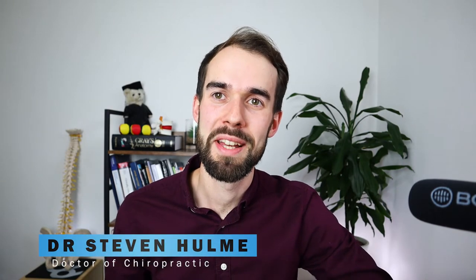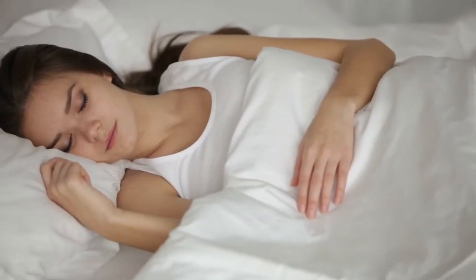My name is Dr. Stephen Hume. I'm a chiropractor based in Didcot in Oxfordshire, and in this video I'm going to be talking about your pillow. I've been using this particular pillow for the last three years and I can really recommend it. I'm going to go through that after I've gone through some of the rules you need to follow when positioning your pillow in your bed.